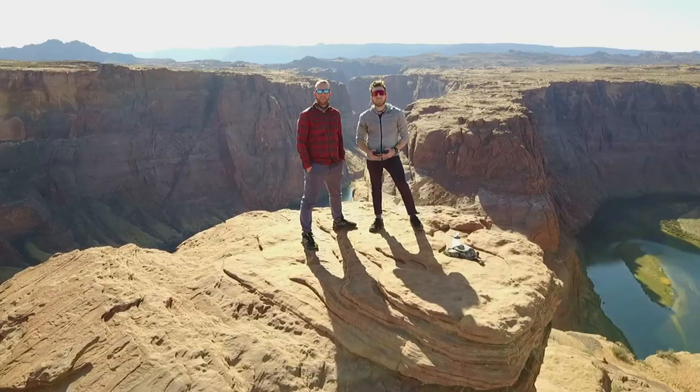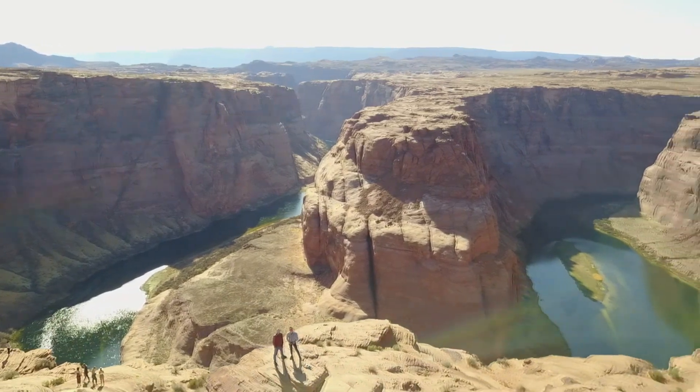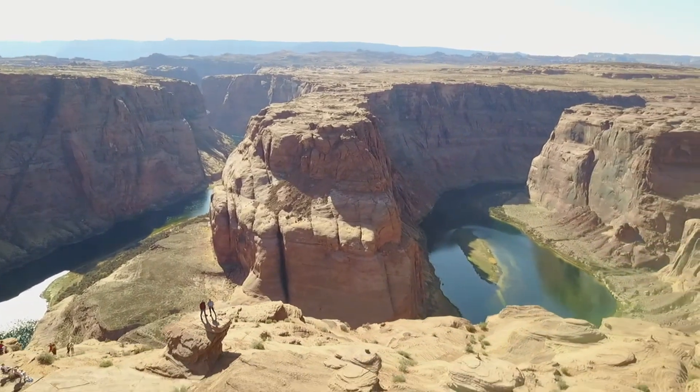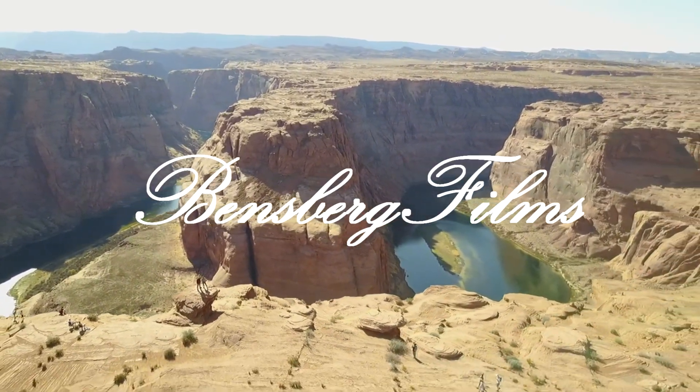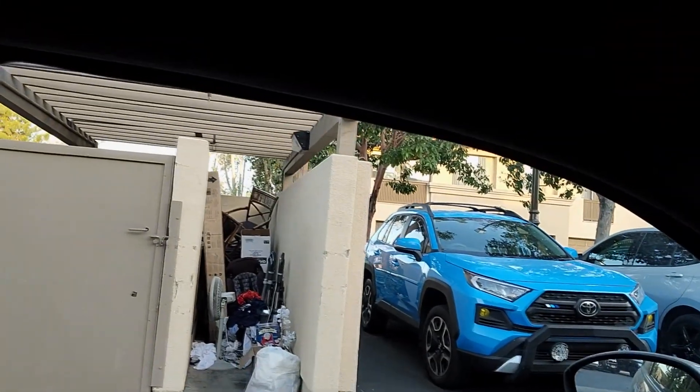I just saw a really nice... wow, wow, wow, wow — a whole entire apartment is thrown away right here.